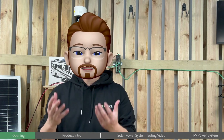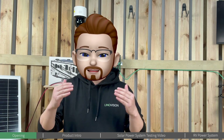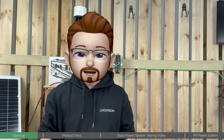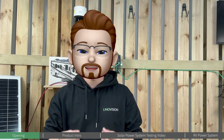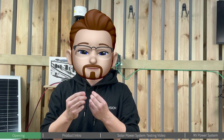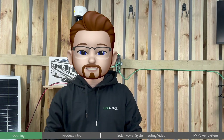Traditionally, users need to use a DC to AC inverter first, which makes the system complicated and, more importantly, inefficient. The Lenovation solution is to have DC 24V, DC 12V, and DC 48V voltage input built into the POE switch, so it works directly and efficiently with solar power systems and RV power systems.